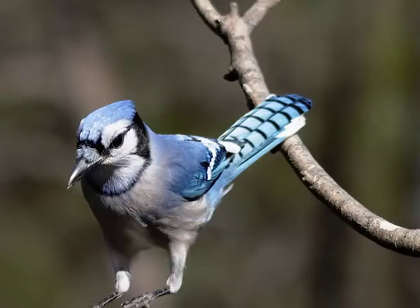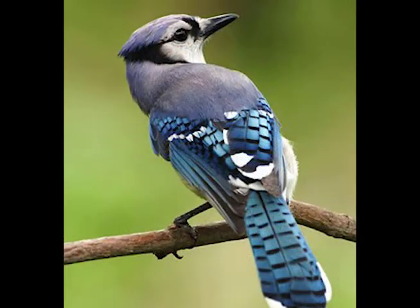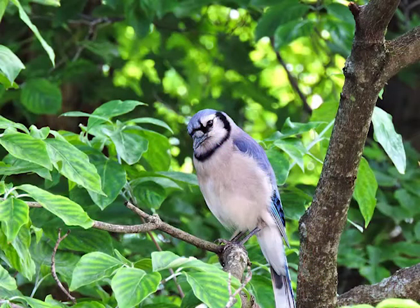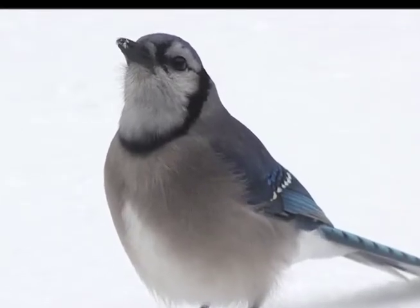Its beautiful blue wings and tail always catches my attention, especially its two different calls. It has a black necklace and gray beak.